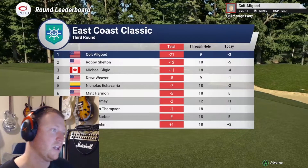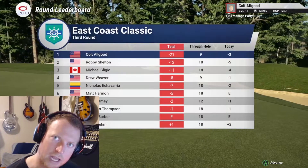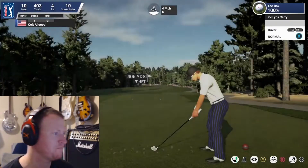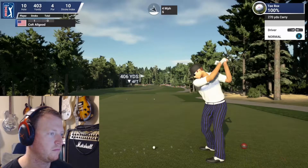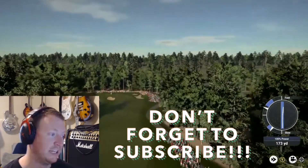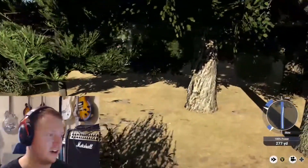We're going to jump right in — hole number 10 to kick off the back nine of the third round of the East Coast Classic. It is a par four, 400 yards long. The Suburban Ginger is taking driver — and he's hooking the driver! Look out, people. He's in the native area with branches.